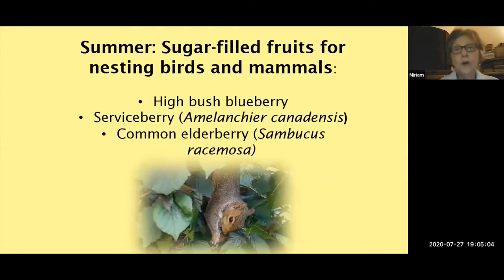In the summer, the requirement for animals in the garden is sugar-filled fruits. Animals at this time are nesting, raising young, and need a lot of energy. The highbush blueberry fulfills that criteria and will support about 30 species of songbirds — including woodpeckers, bluebirds, sparrows, and cardinals — making it a very beneficial shrub. The serviceberry (Amelanchier canadensis) is also a really terrific shrub; it exists as a tree as well, but kept trimmed it will assume a bush-like appearance. The common elderberry, Sambucus racemosa — the red-berry one — is also very beneficial.